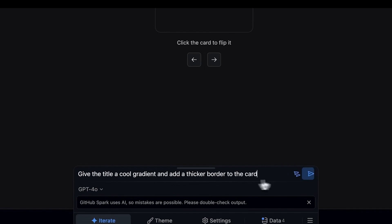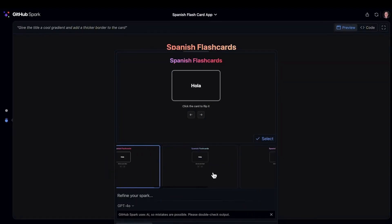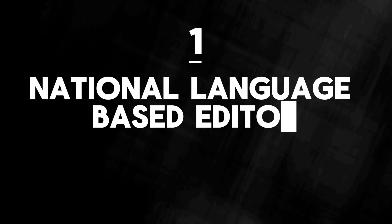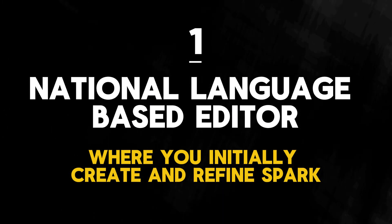You don't write or deploy any code at all — in fact, you don't even see any lines of code. With GitHub Spark you'll see instant previews as soon as you finish typing your prompt, and then instant automatic deployment to GitHub's environment. GitHub Spark works through three main components: first is a natural language based editor where you can describe your ideas to initially create the spark as well as refine it over time.